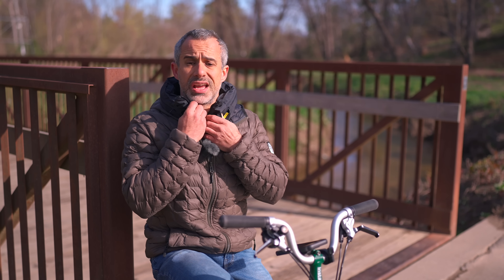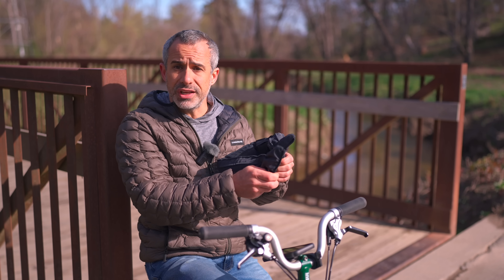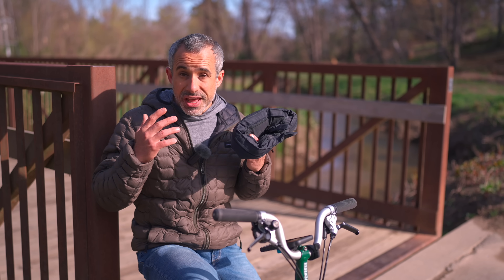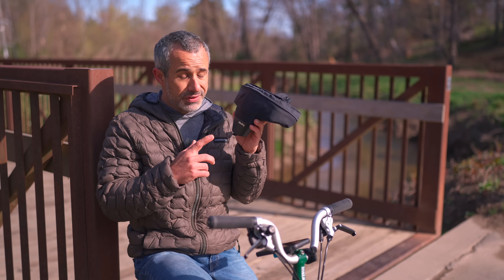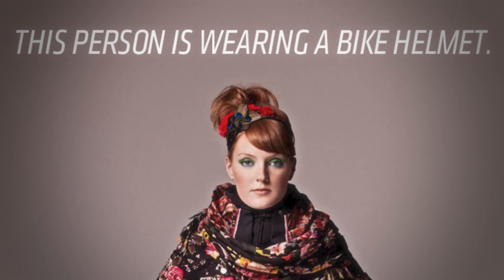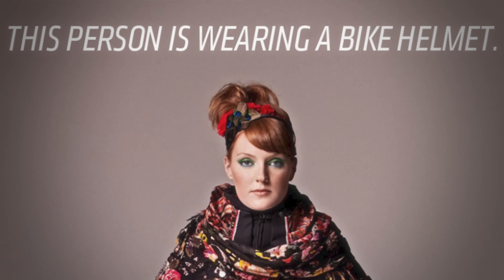Users also appreciated the portability — we recently reviewed some folding helmets, and folded up, this is smaller than most of those. Much like big, expensive headphones, Huvding could have been seen as a status symbol in urban markets. Huvding even sold covers so you could match it to your clothing. It could also keep you warm, kind of like a scarf, and it was no problem to wear a little winter hat with it. But the benefits extended way beyond user preference.